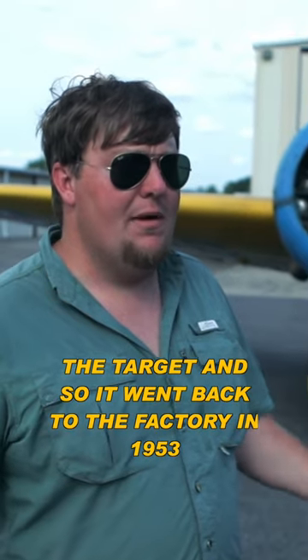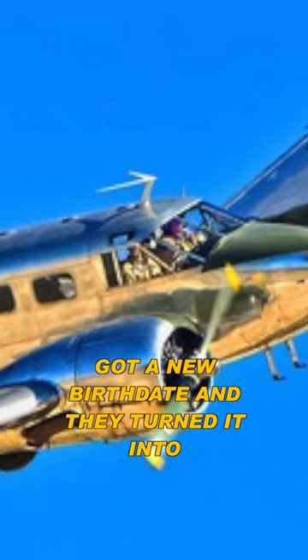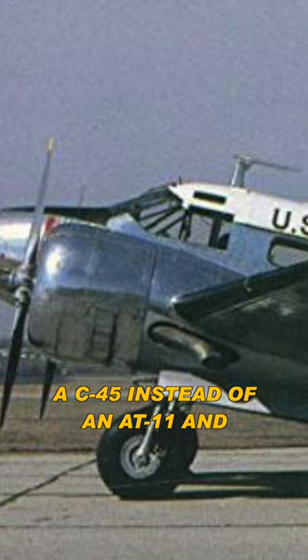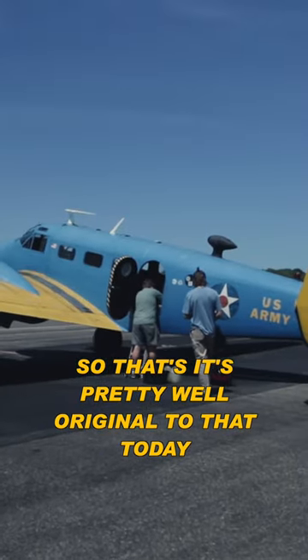It went back to the factory in 1953, got a new birth date, and they turned it into a C-45 instead of an AT-11. So it's pretty well original to that today.